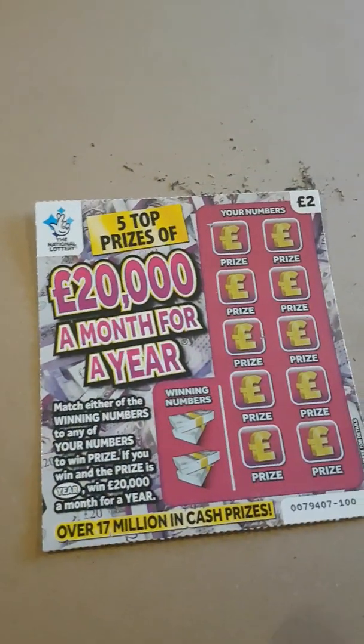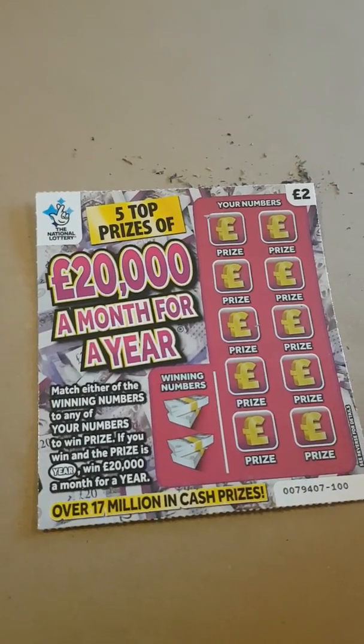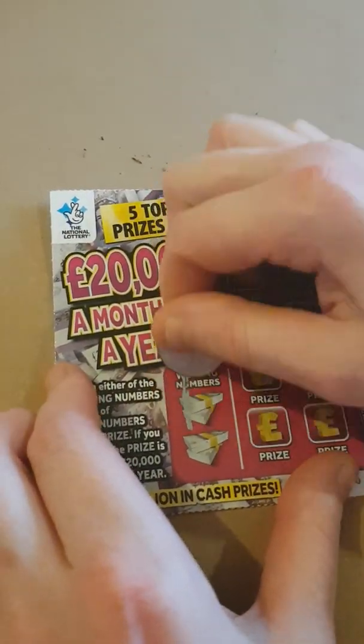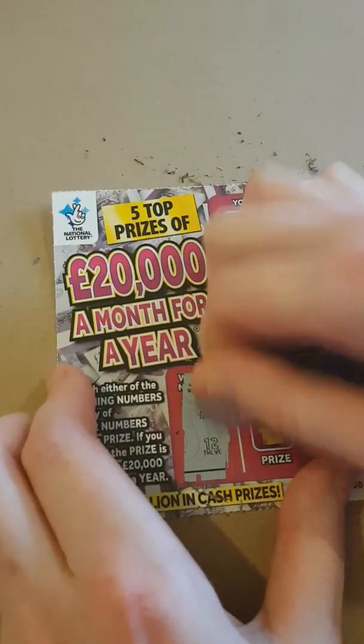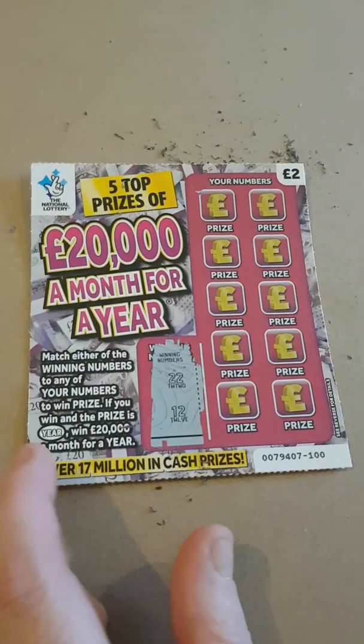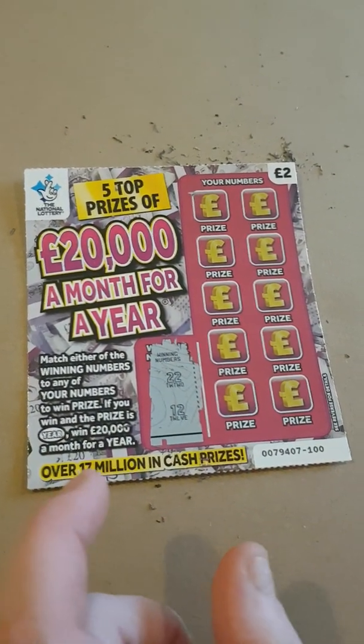The last one — I don't want to lose this one, guys. I did win a 10 pound on it before. Let's see if we can get another win. Scratch for winning numbers — the winning numbers are 22 and 12. Find a year with the winning number and you win 20,000 pound a month. That would be lovely jubbly.